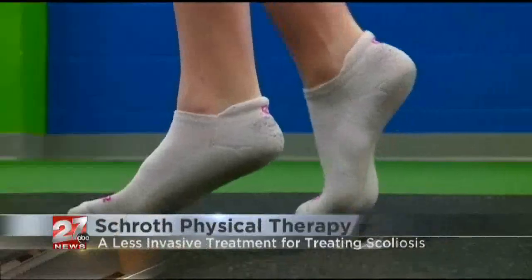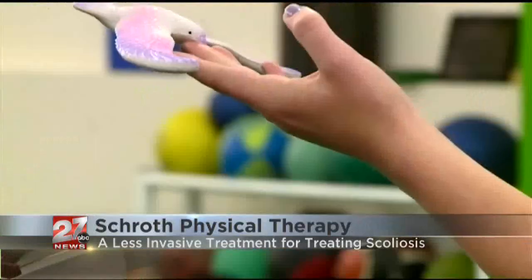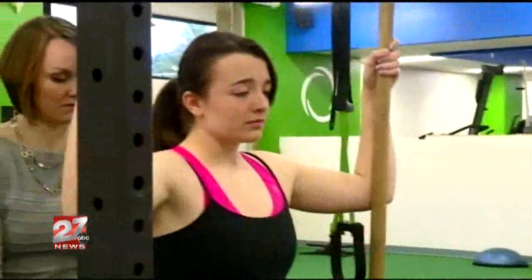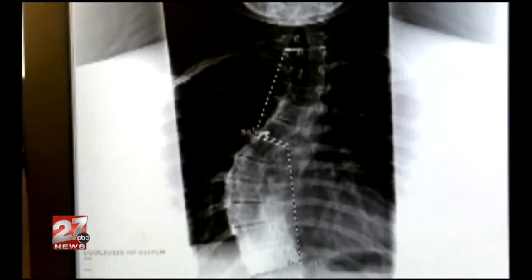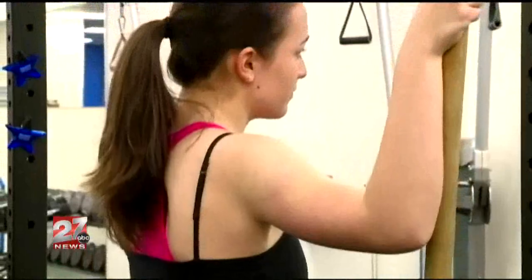Walking a narrow line. 17-year-old Anna Urbanowicz is living with scoliosis. She should be done growing, so based on that, her curves shouldn't get worse. But the last time she went back, it did get a little bit worse. In this x-ray, the more severe of Anna's spinal curves is at 46 degrees. At 50 degrees, her doctor may recommend surgery.